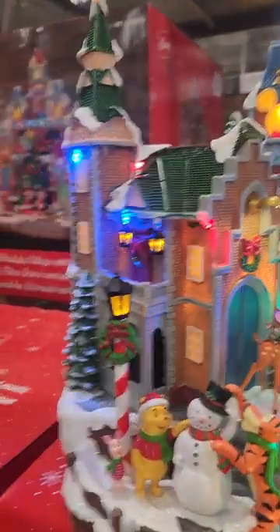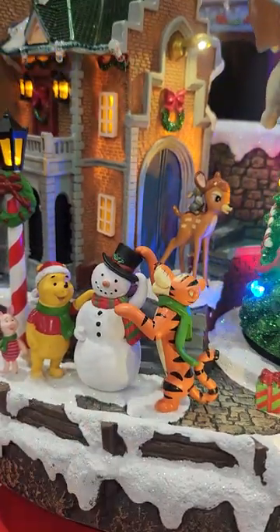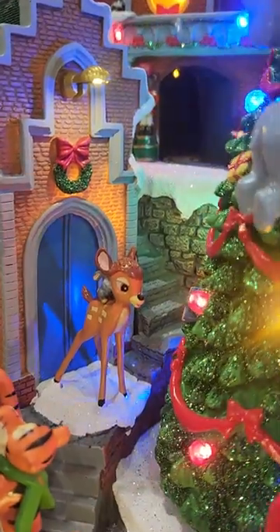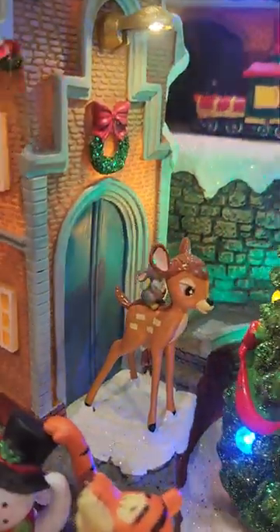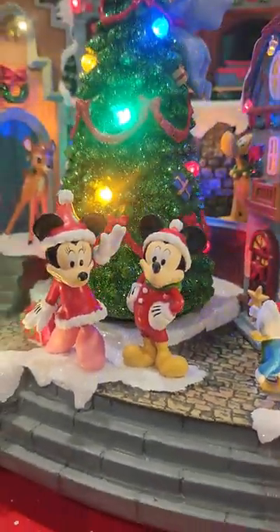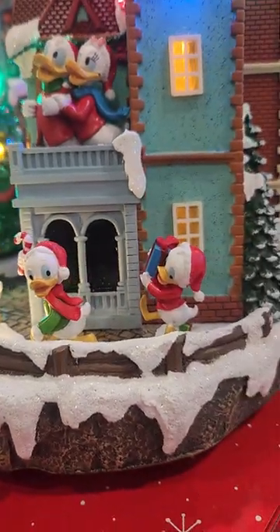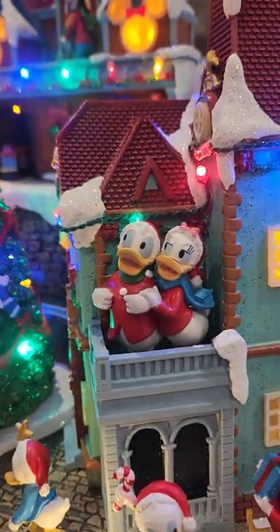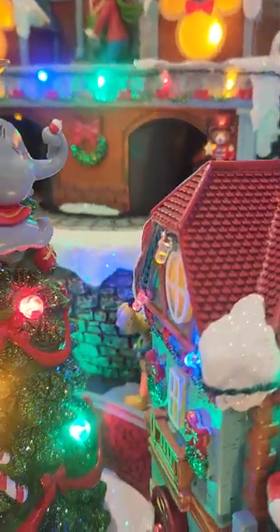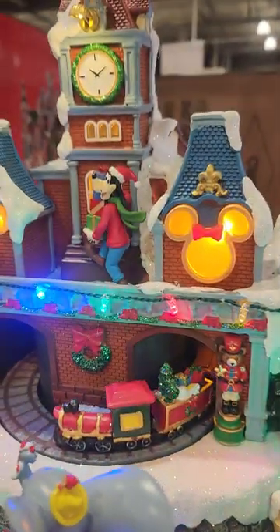Let's take a closer look — we've got Winnie the Pooh and Tigger, we've got Bambi and Thumper back there. We've got of course Mickey and Minnie, and then we've got Huey, Dewey, and Louie and Donald and Daisy. And then you have to really look because back there hiding — do you see him? — is Pluto, and up there is Goofy with a bunch of presents.